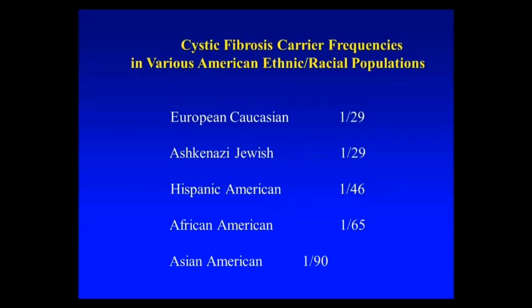Of all the recessive diseases we deal with in genetics — of course there are thousands of them, many incredibly rare — CF is said to be the most common potentially lethal recessive disease in the North American population, which is fairly ethnically diverse. You can see the typical carrier rates in Caucasians, both Jewish and non-Jewish, Hispanic Americans, African Americans, and Asian Americans. The disease is fairly rare in Asians and Asian Americans as well.